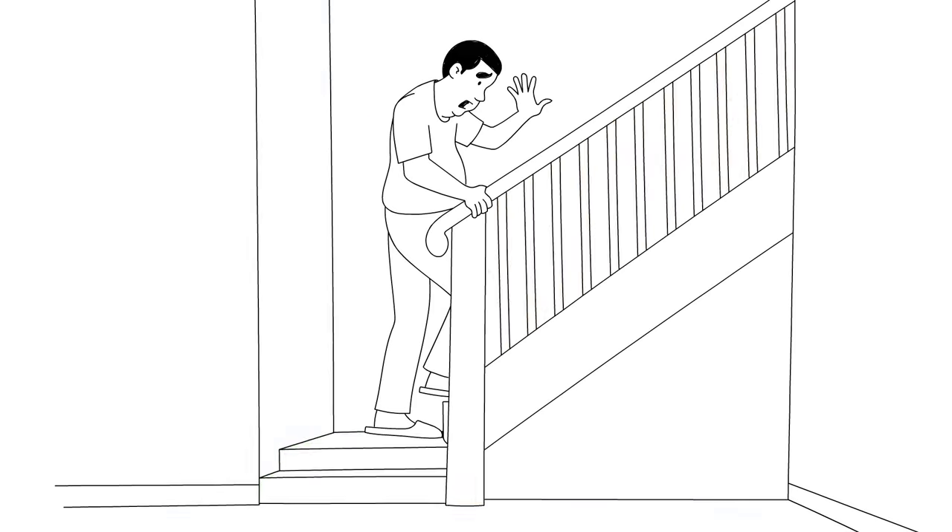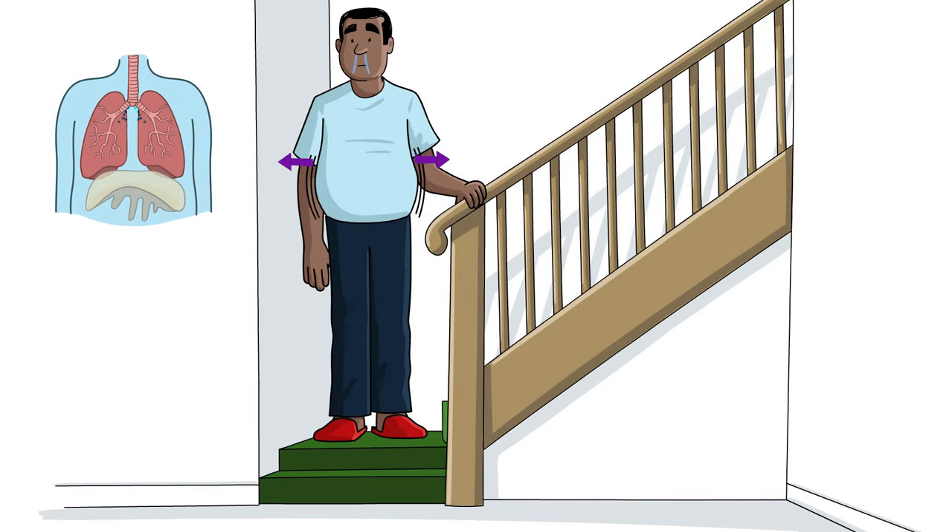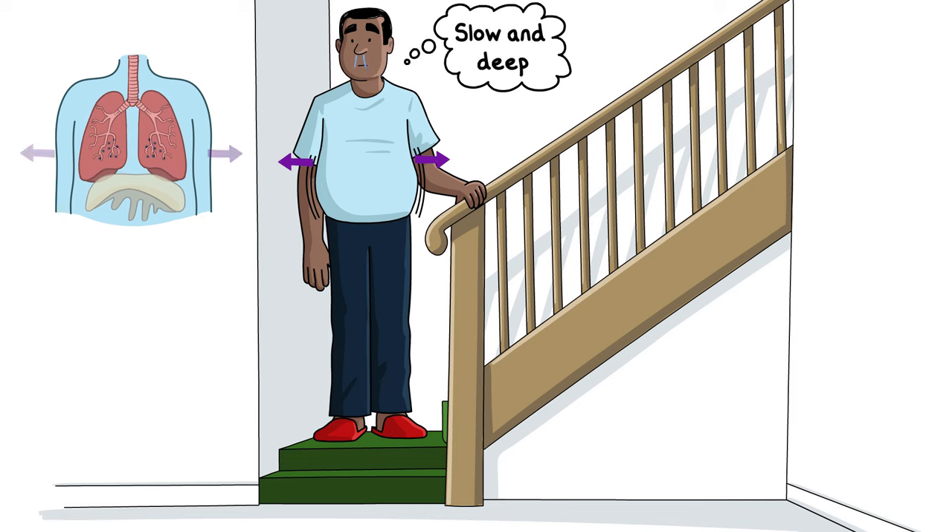When you move or do exercise, you may find you open your mouth to get bigger breaths in and out. Try to take slower, deeper breaths from the bottom of your chest and not small, fast, short ones from your shoulders or top of your chest. Come back to nose breathing at rest or as soon as you can.